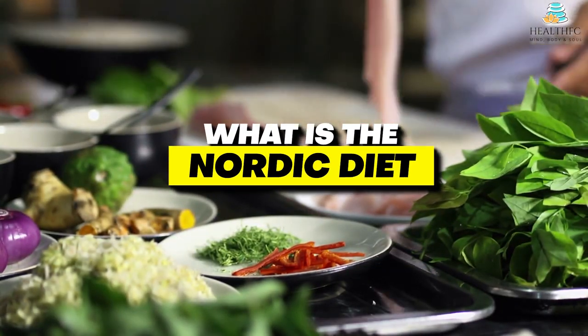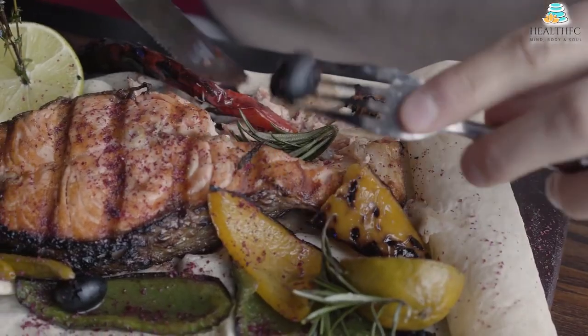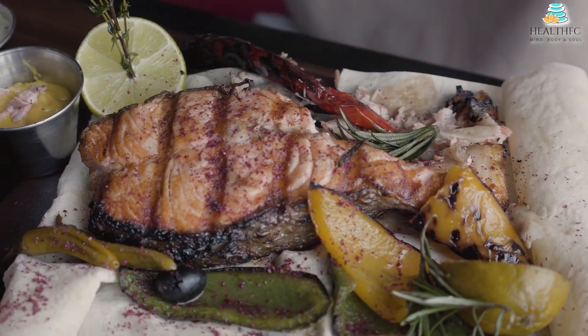What is the Nordic diet? The Baltic Sea Diet Pyramid recommends many foods that make up a healthy Nordic diet.